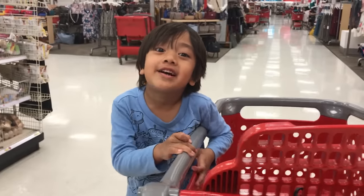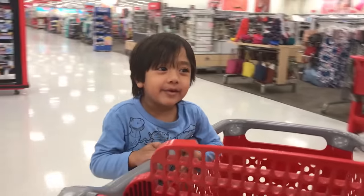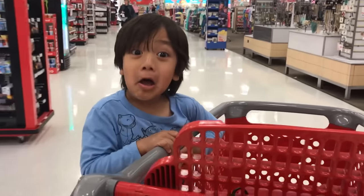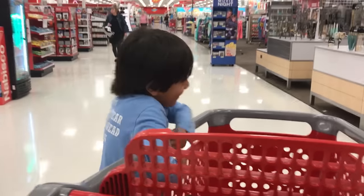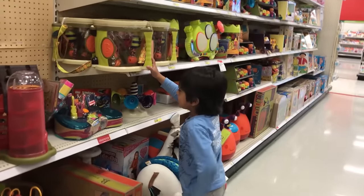Today we're doing a toy hunt at Target. We had to find PJ Masks flying bags, and we had to get more Pokemon cards, and we had to get more toys. We're going to go see what they have here and what kind of new toys they have.